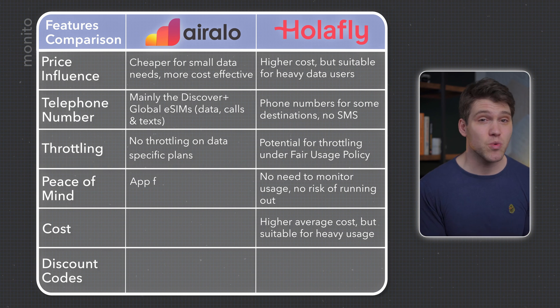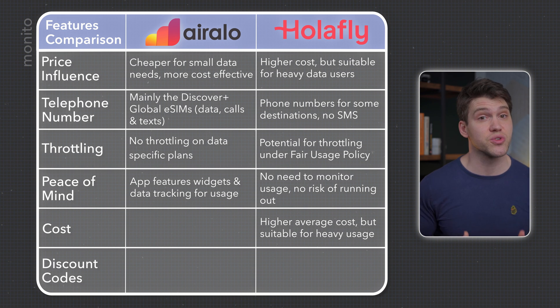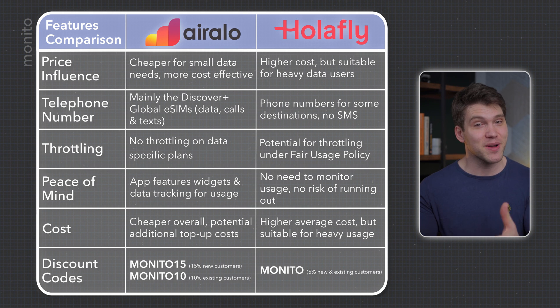AirRalo's app has handy widgets and other means of tracking your data so you can keep an eye on it. But at the end of the day, if you're going to use a lot of data, AirRalo will likely cost you more than Olifly. You can always save money on either provider by using one of the discount codes in the description box.